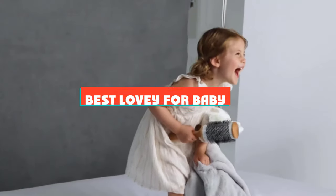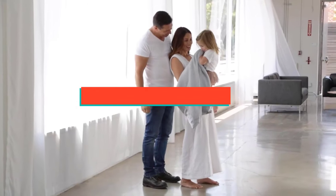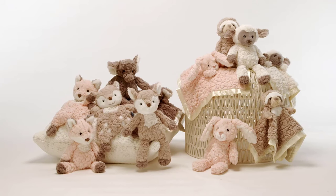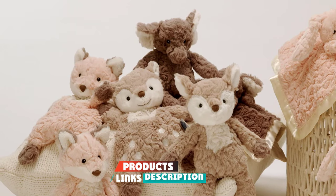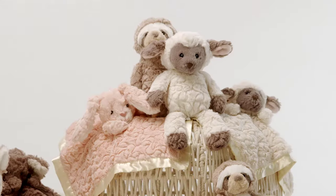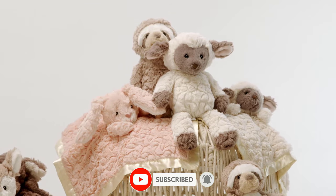If you're looking for the best lovey for baby, here's a list you must see. We made this list based on our personal preference and sorted it based on their features, prices, quality, durability, and reputation of the manufacturers and customer feedback. We've included options for every type of customer. So let's get started.